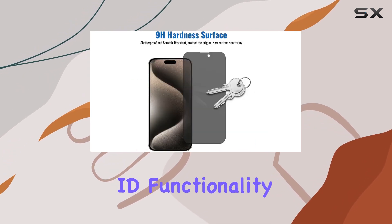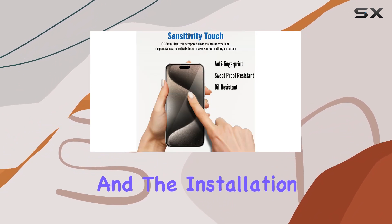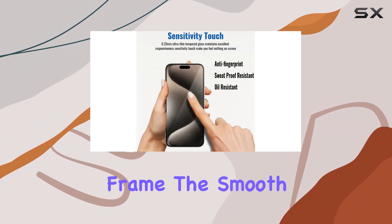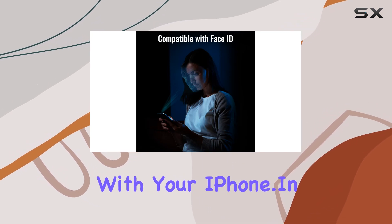What's impressive is that it doesn't compromise Face ID functionality. The precise cut ensures that Face ID works seamlessly, and the installation is a breeze with the included frame. The smooth touch feel lets you enjoy every interaction with your iPhone.